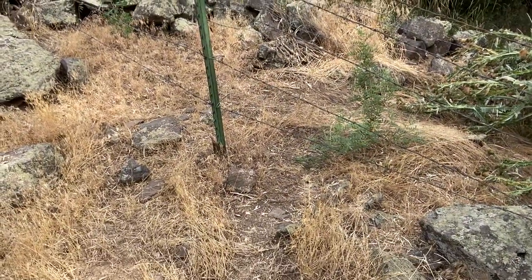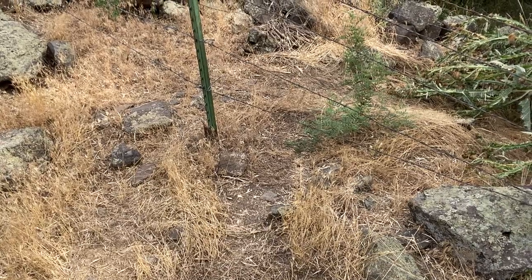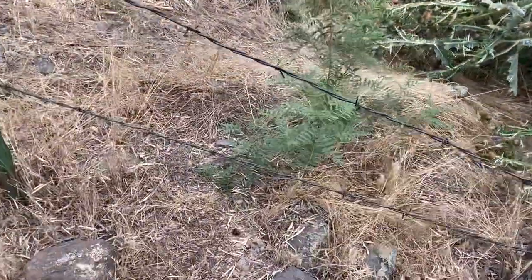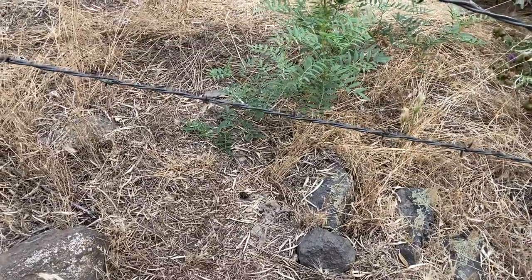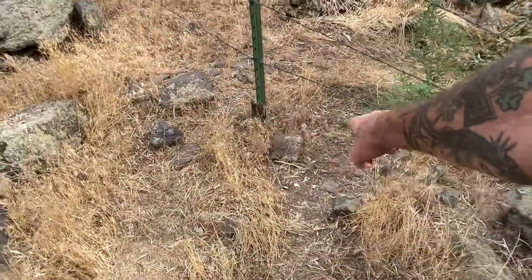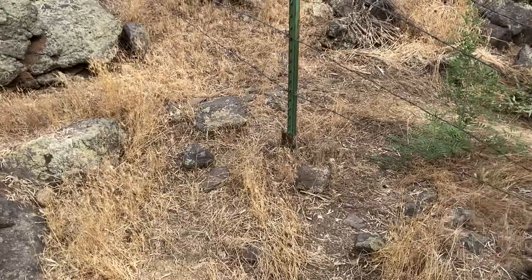There's that bottom strand of barbed wire — dead center over the top of that trail — it's full of coyote hair, and I'd be willing to bet there's some coyote hair on the ground there too, and there is. You can see the trail come through, and I'll probably put a walk-through right here — give them time to get through the fence, and then boom, hit them.